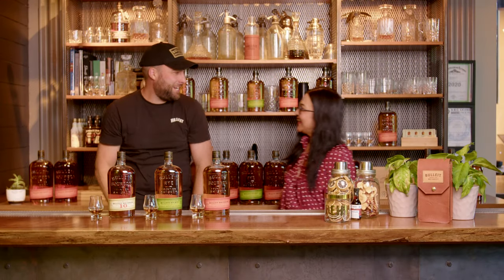Lana welcomes Adam Geisler, Bullitt Ambassador for the Northeast. They get started talking about the liquid and bourbon.